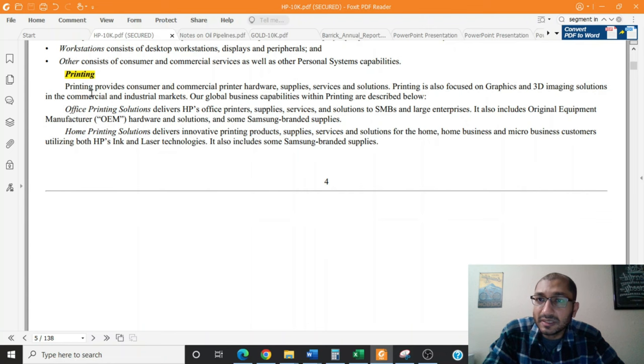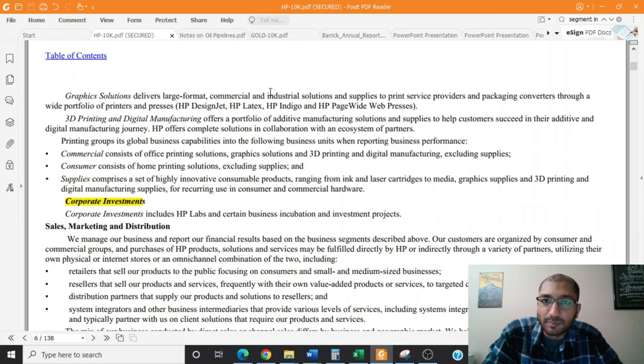HP's second business segment is its printing segment. Printing provides consumer and commercial printer hardware, supplies, services, and solutions, and is also focused on graphics and 3D imaging solutions. The office printing solutions deliver HP's office printers, supplies, services, and solutions to small businesses and large enterprises. The home printing solution delivers innovative printing products, supplies, services, and solutions for home, home businesses, and microbusiness customers, utilizing both HP's ink and laser technologies, with some Samsung-branded supplies. The graphics solutions delivers large format commercial and industrial solutions and supplies to print service providers and packaging converters. The 3D and digital manufacturing offers a portfolio of additive manufacturing solutions. The printing segment groups into commercial, consumer, and supplies business units — the last comprising ink and laser cartridges, media, graphic solutions, and 3D printing and digital manufacturing supplies.